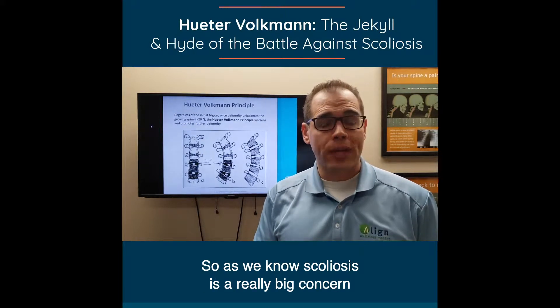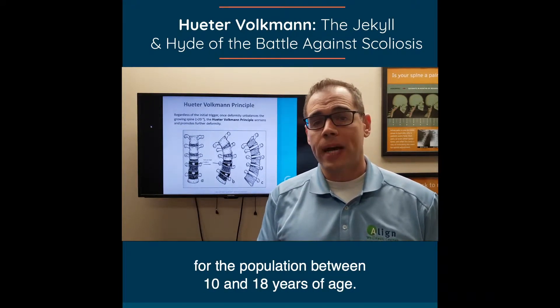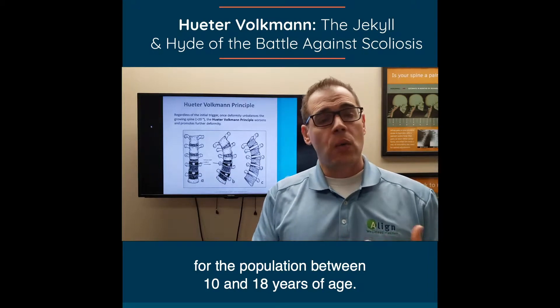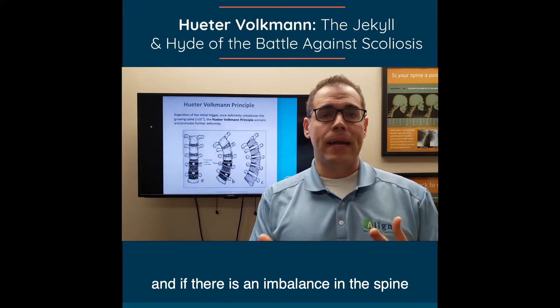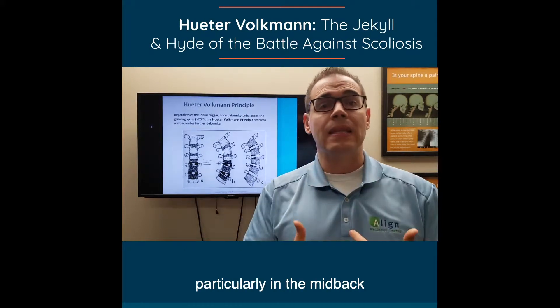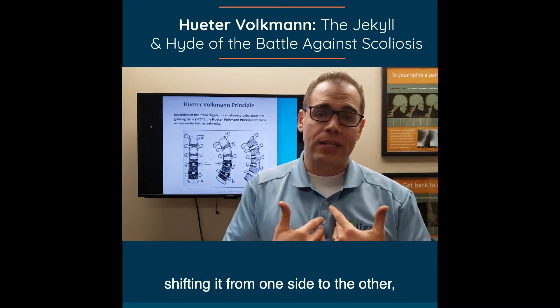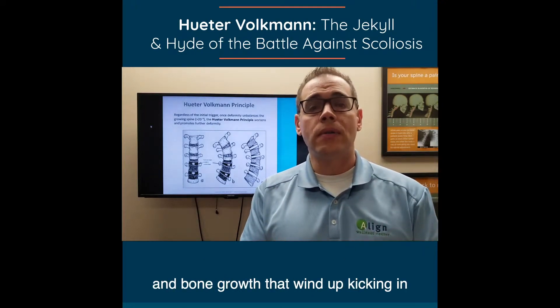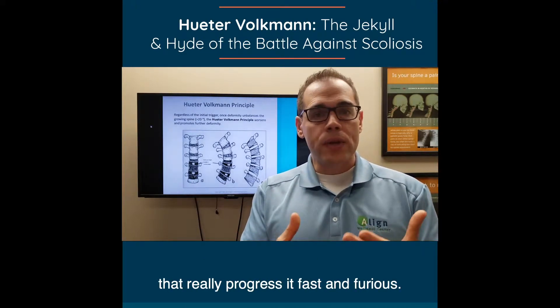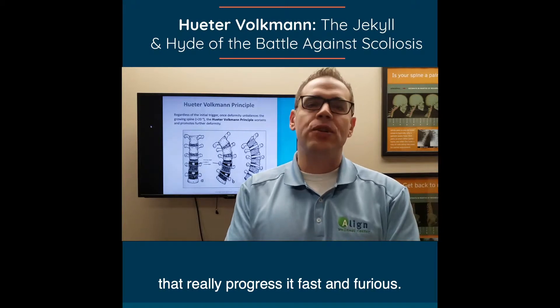As we know, scoliosis is a really big concern for the population between 10 and 18 years of age. What happens during that time is a major growth spurt, and if there's an imbalance in the spine, particularly in the mid-back, shifting it from one side to the other, there are some principles of bone development and bone growth that wind up kicking in that really progress it fast and furious.